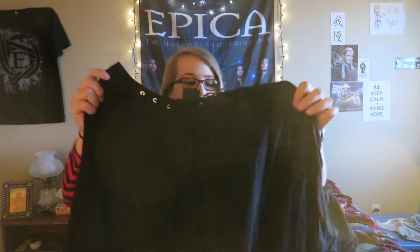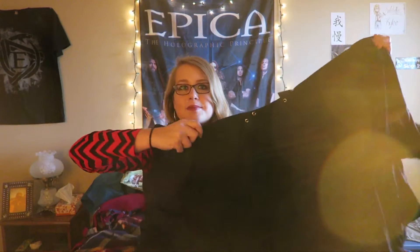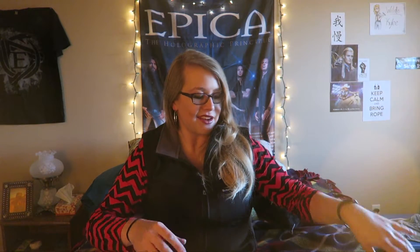This is also Necessary Evil. Both of the actual clothing items I got were Necessary Evil. This is just like a tunic, sort of poncho-type outfit. It's all kind of flowy and long and baggy — sorry about the lighting. It's got a lace front on it and it just looks super comfortable. I really like things that are loose and kind of flowy.